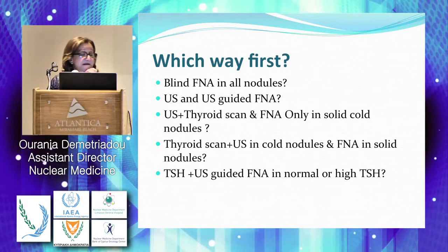Should we do blind FNA in all nodules? Is this the more appropriate way when we palpate or find incidentally a nodule? No. Should we use only ultrasound or ultrasound-guided FNA? Is it sufficient? Is it the more cost-effective approach before choosing the patient to go for surgery?